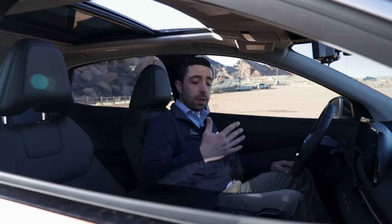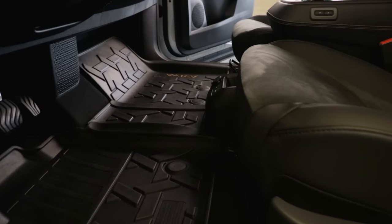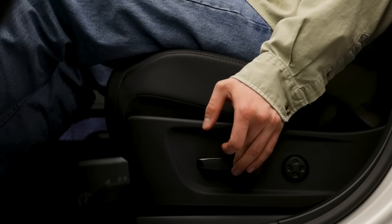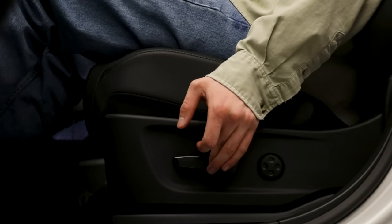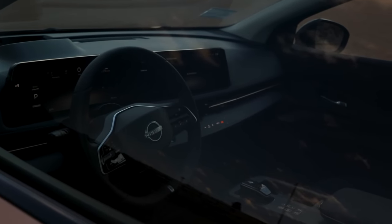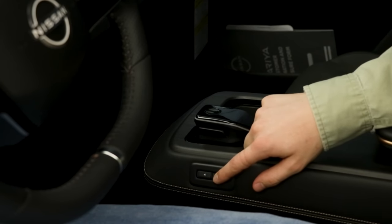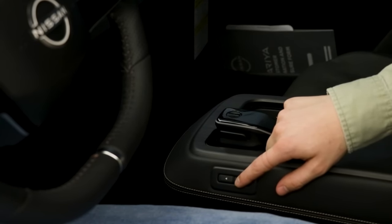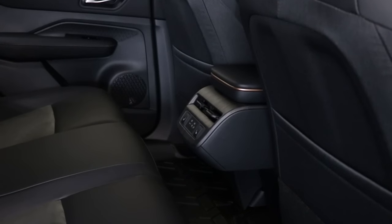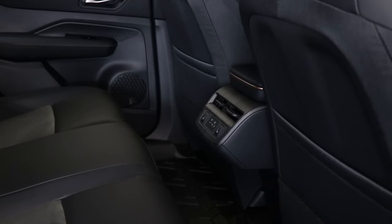The space is optimized even further by the flat floor and customizable by this new power center console. The Ariya not only allows the driver to perfectly position their seat, their mirrors, and their steering wheel, but goes even one step further in allowing the driver to change where their center console is. It even allows for maximum space in either the front or the rear, for storage or just to have the space.